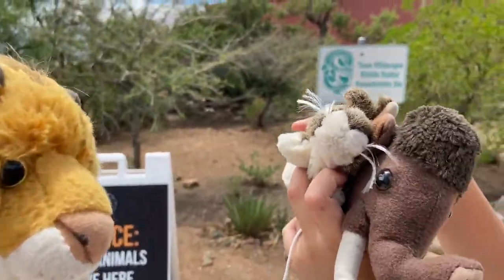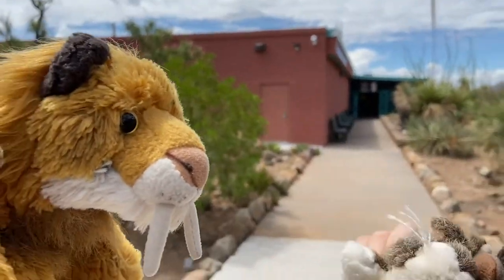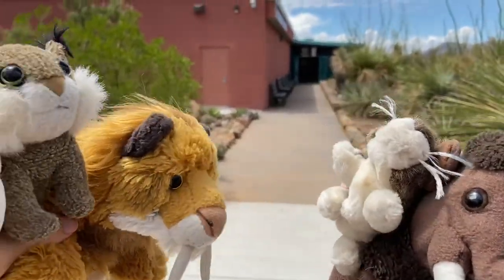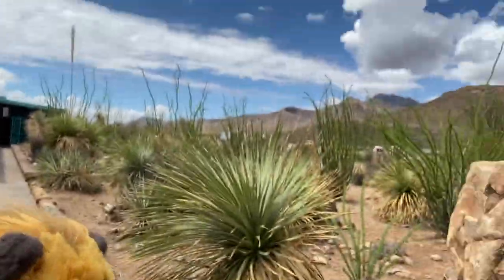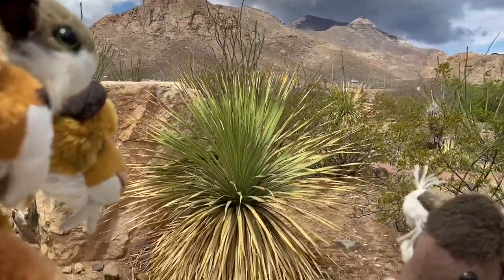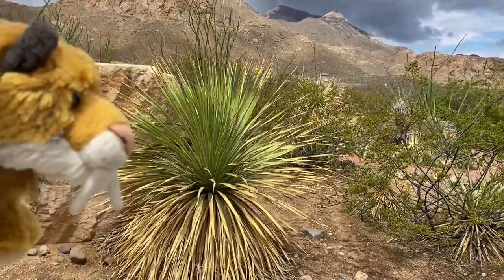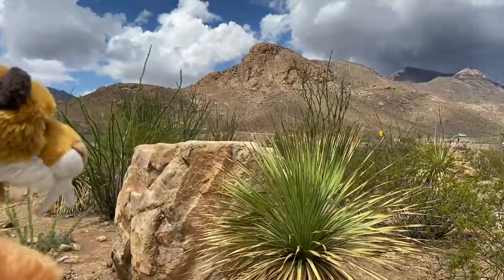Today we are going to go to the Paso Museum of Archaeology. So after all this time, we finally get to visit a museum. And if you look out there, you can see the Franklin Mountains — see all the way out there, the Franklin Mountains.